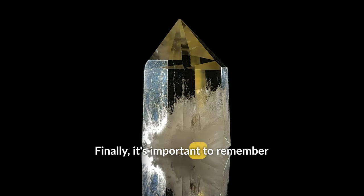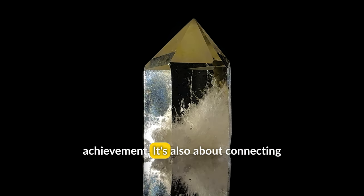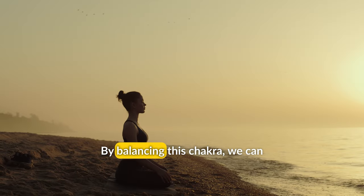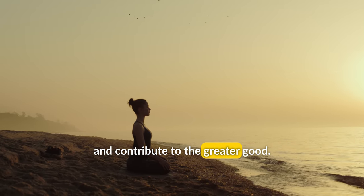Finally, it's important to remember that the Solar Plexus Chakra is not just about personal power or achievement. It's also about connecting with others and finding our place in the world. By balancing this chakra, we can cultivate a sense of purpose and fulfillment that allows us to thrive and contribute to the greater good.